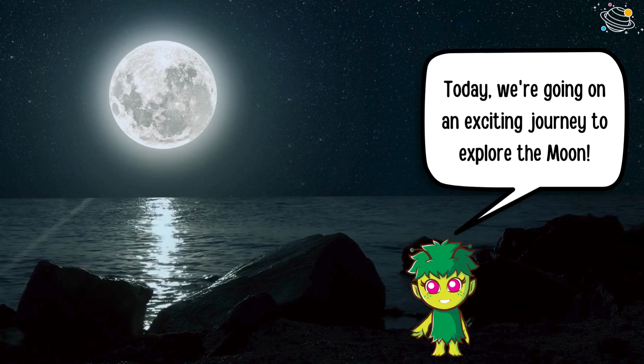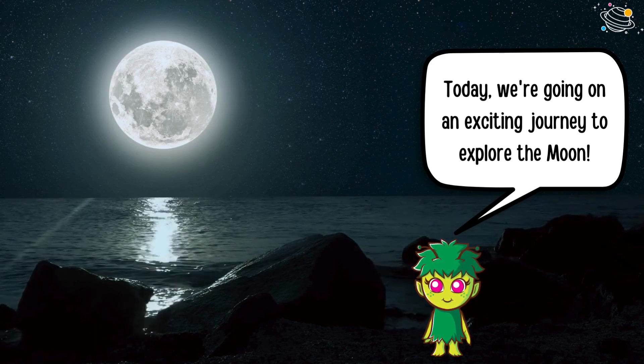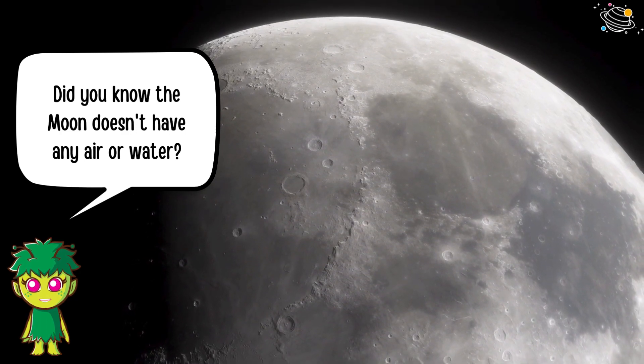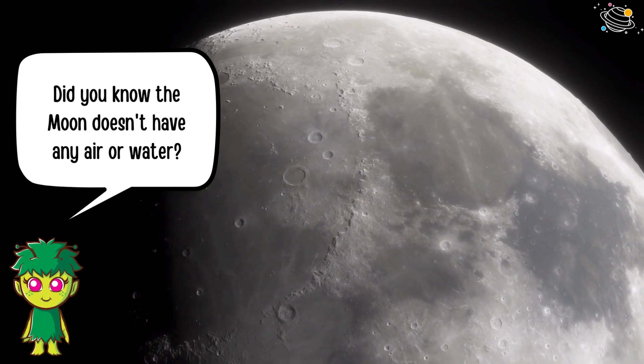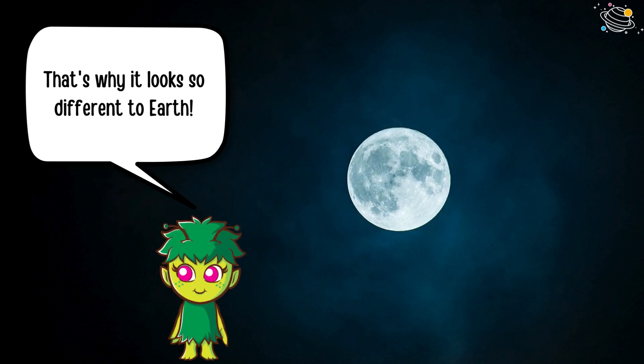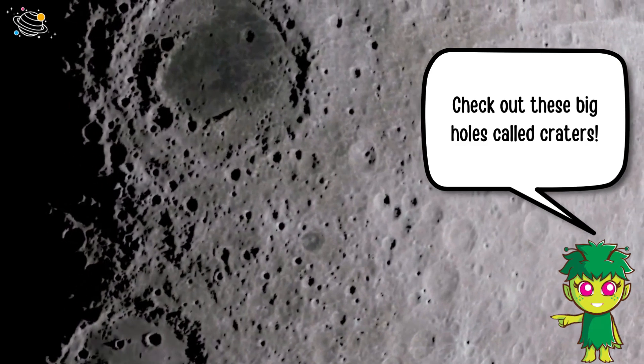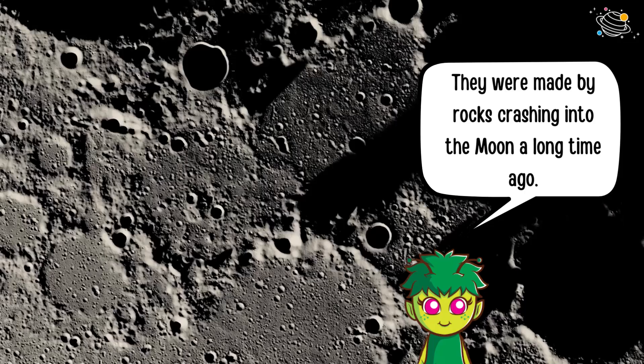Today we're going on an exciting journey to explore the moon! Did you know the moon doesn't have any air or water? That's why it looks so different to Earth. Check out these big holes called craters — they were made by rocks crashing into the moon a long time ago.